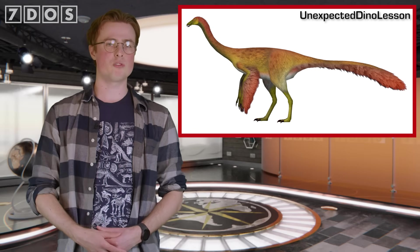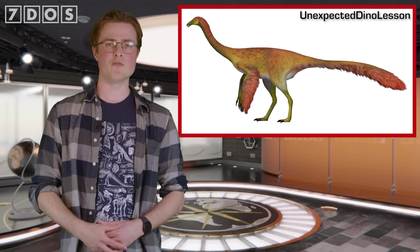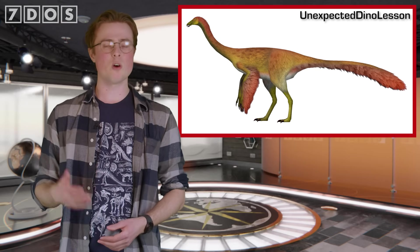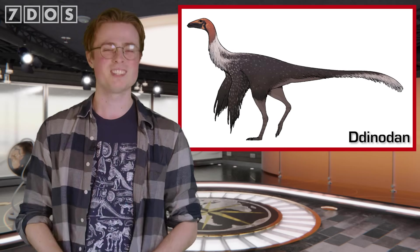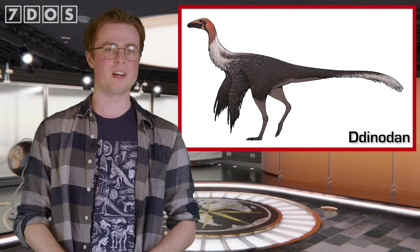On the other hand, a currently undescribed Ornithomimosaur from the same Mexican formation does seem to be a runner, so it's a possible indication of dividing resources in a shared ecosystem. Lots of fascinating things have been found out about this remarkable new dinosaur species.